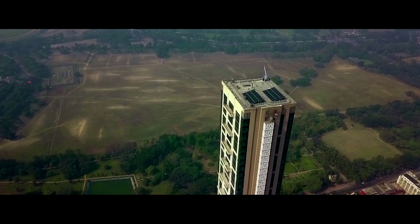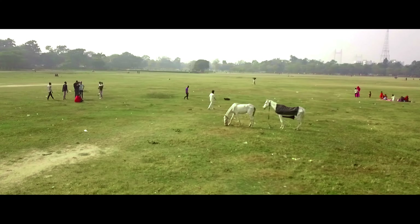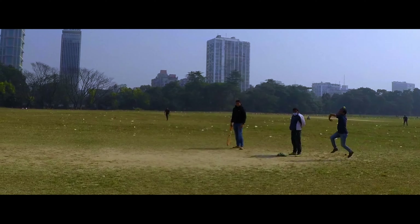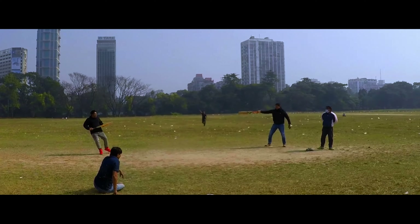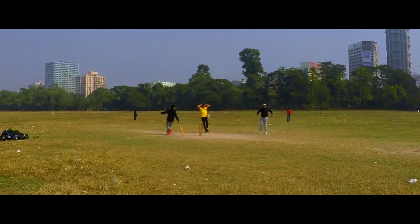In between 42 and Victoria Memorial, there lies the famous Maidan in the heart of the city. While in Maidan, I couldn't stop myself from a quick game of cricket. It was a great way to bring back some childhood memories.